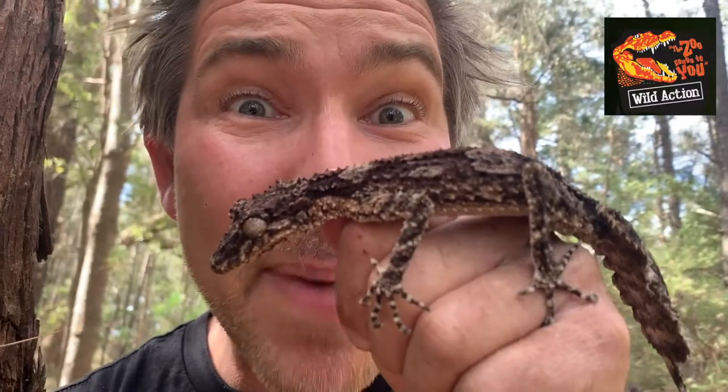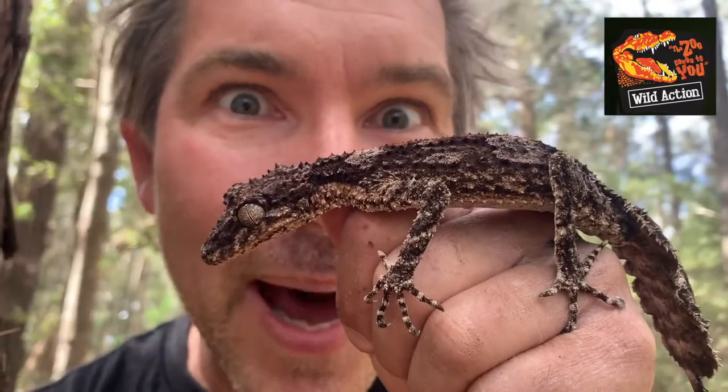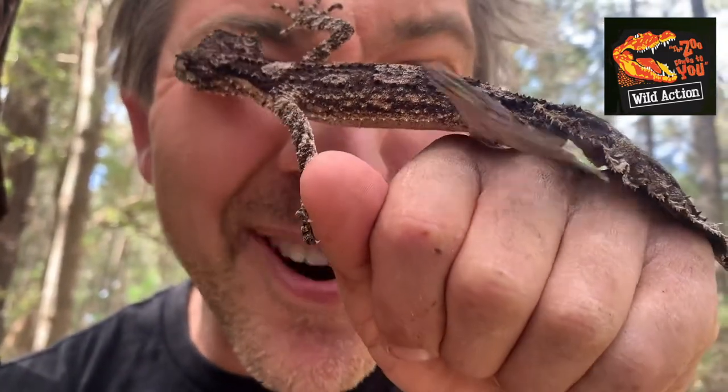Leaf-tailed geckos are the master of disguise. They have to be — they have to be cryptic, otherwise a predator will see them and gobble them up. A predator like a nightjar, a tawny frogmouth, even an owl at night time would see a gecko as easy prey.